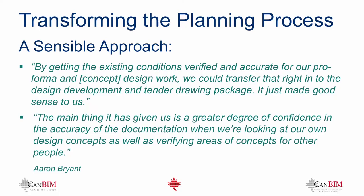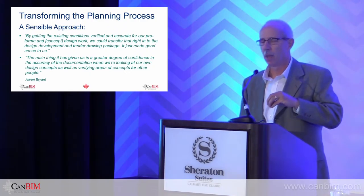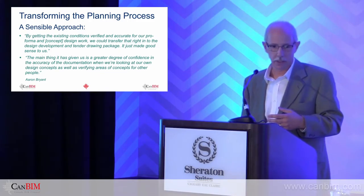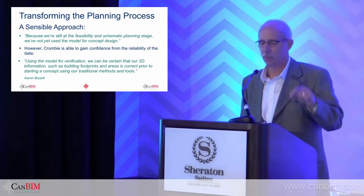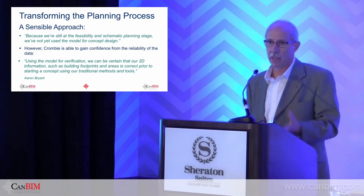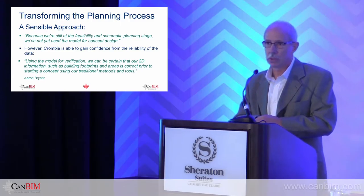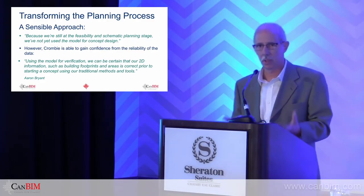The main thing it's given them is a greater degree of confidence in the accuracy of the documentation. Not all of their processes today are strictly within the 3D realm — they're still employing 2D tools. On this particular project they haven't gone out to tender for design development yet, but they use the model for verification to be certain their 2D documentation is accurate. They're still utilizing 2D for feasibility analysis and planning. But because they have faith in the model, they're comfortable still using their 2D processes. It's a bit of a hybrid approach — still a little 2D, still a little 3D.